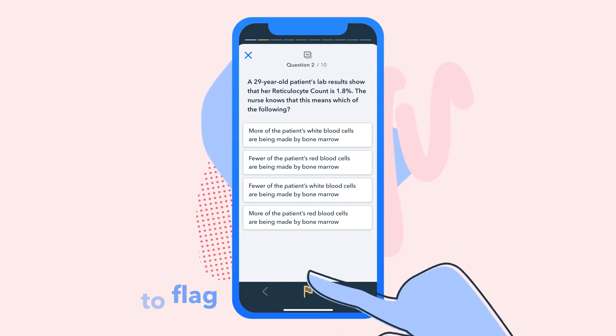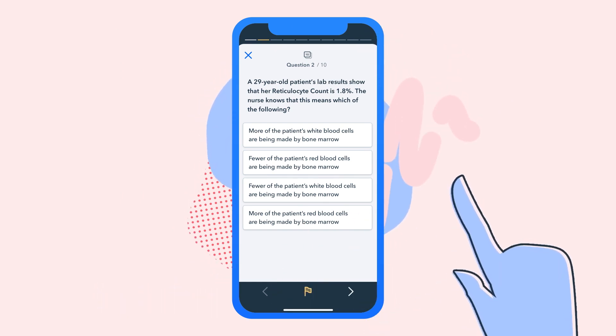Thing two: flagging questions. When you hit a tricky question, flag it. That way you can think a bit more and go back to it when you're ready.